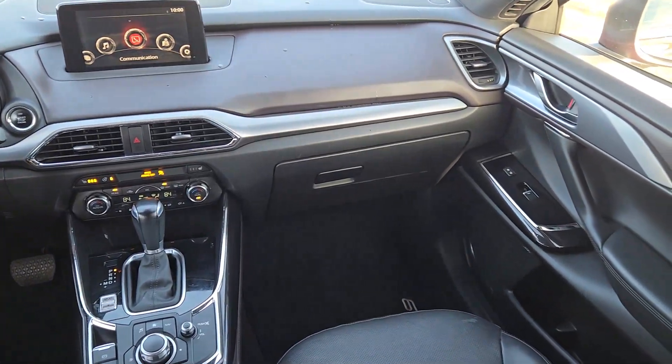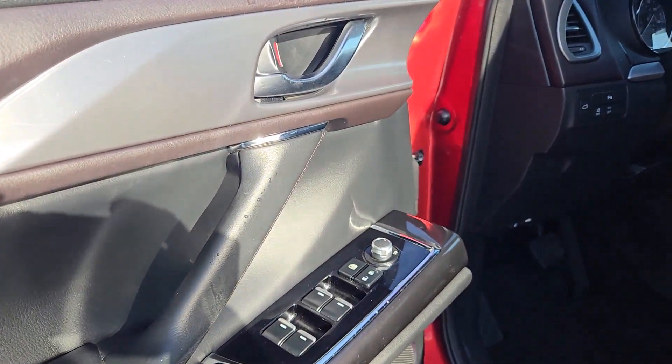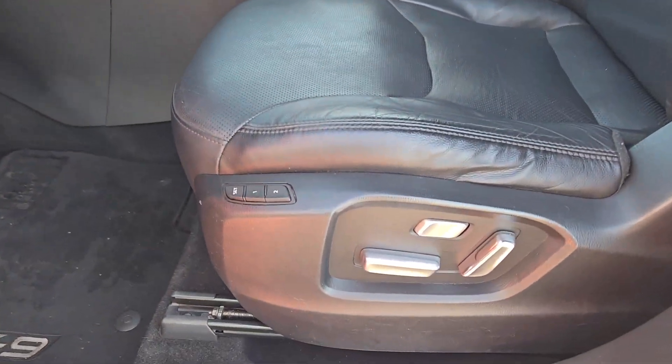Heated steering wheel, head-up display, panoramic roof, navigation system, keyless entry, backup camera, power liftgate, heated mirrors, satellite radio, fog lamps.